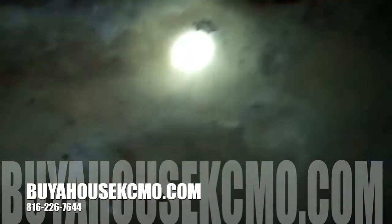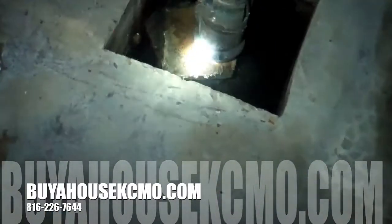So the sump pump's running. There's the furnace way underneath the house — crawl space. I'll leave that up to the contractor to go up in there.